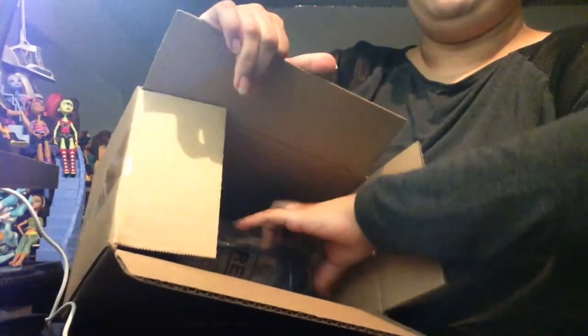Guess what, you guys? I got a mystery package. It comes with a receipt. This is an FNX Block Black Blunder Bottle.